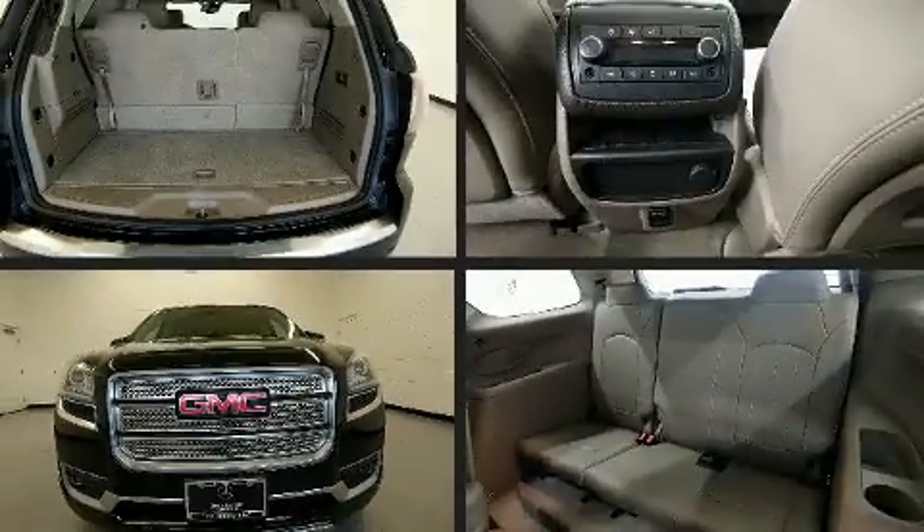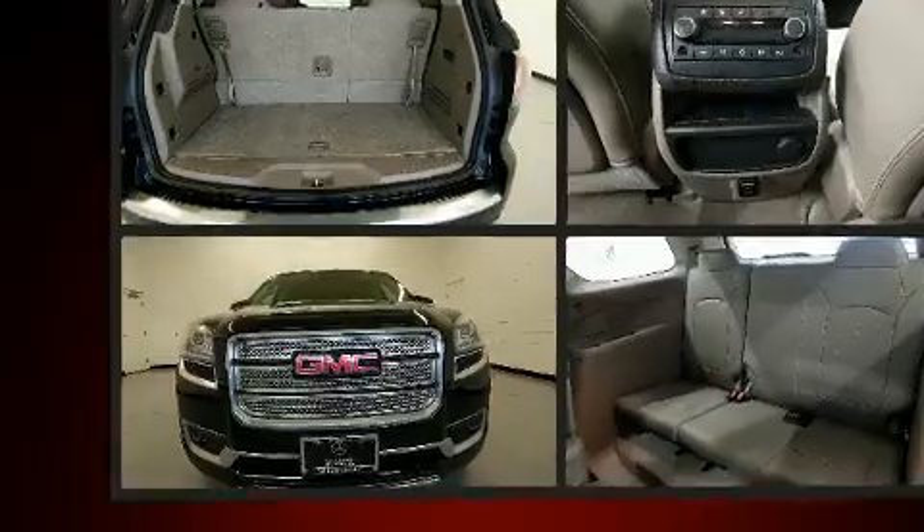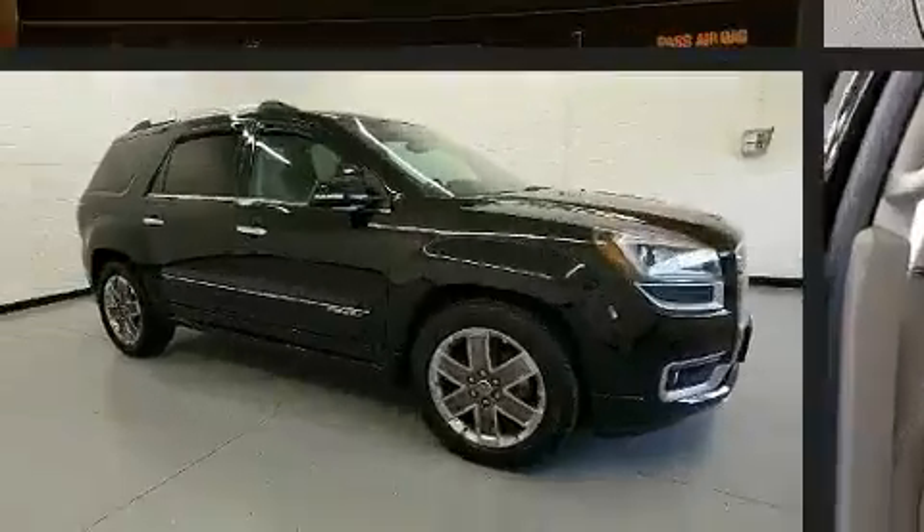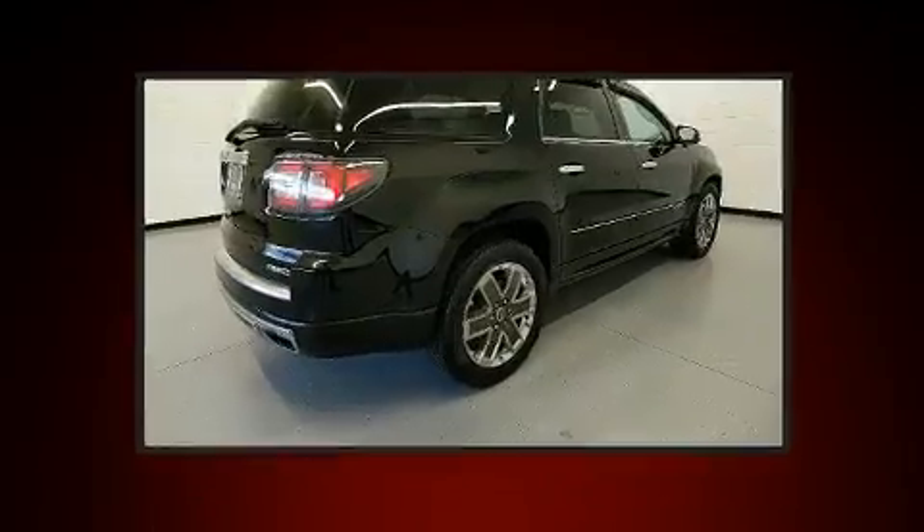You can expect a lot from the 2016 GMC Acadia. Under the hood, you'll find a six-cylinder engine with more than 270 horsepower. And for added security, Dynamic Stability Control supplements the drivetrain.